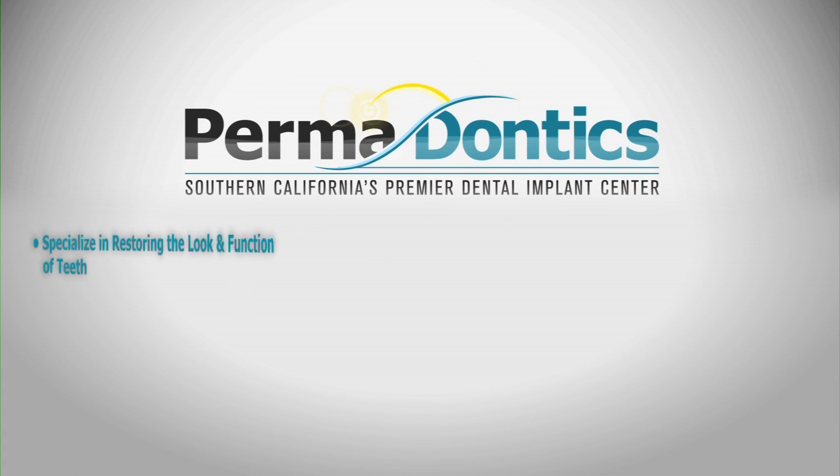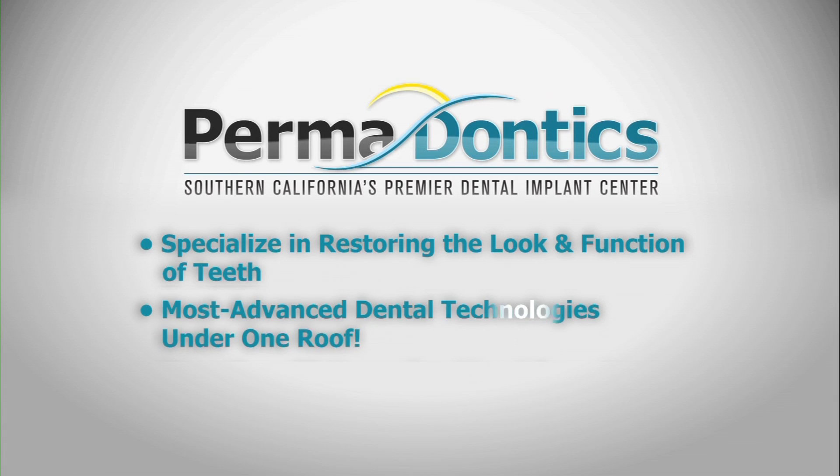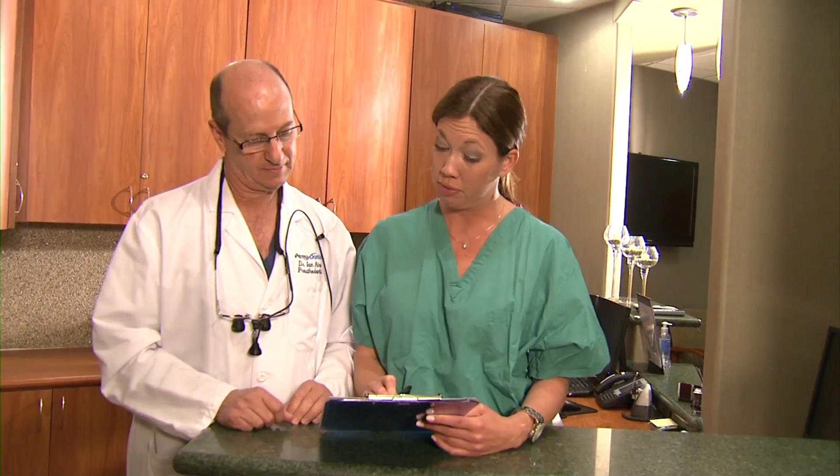Permadontics has the answer. We specialize in restoring the look and function of problem teeth without the need for bone grafting, usually in just one day. The amazing thing about same-day teeth is that patients don't have to wear dentures or go without teeth for any period of time. They can come in, and the same day we take out the bad teeth, put the implants in, and put teeth on those implants right away. So they leave with teeth, and for these patients, it's an amazing experience.